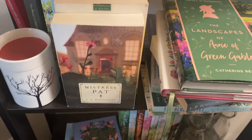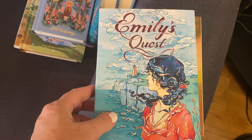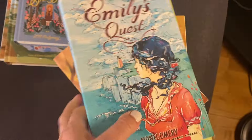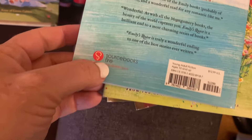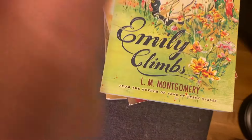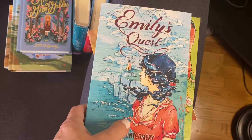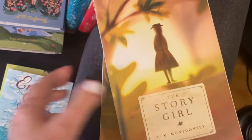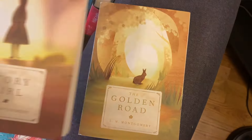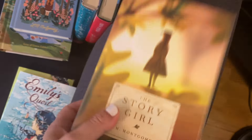Let me get the ones that fell off the shelf. I have Emily's Quest and Emily Climbs in the Sourcebooks Fire editions, Emily of New Moon in the same edition, and then the Tundra editions of The Story Girl and The Golden Road, which is the sequel to The Story Girl. I love Tundra editions — they're so pretty.